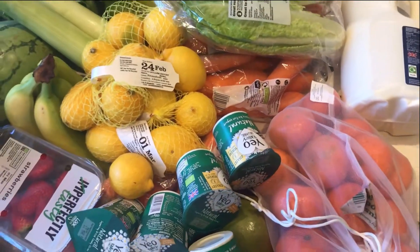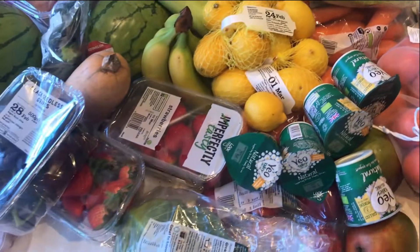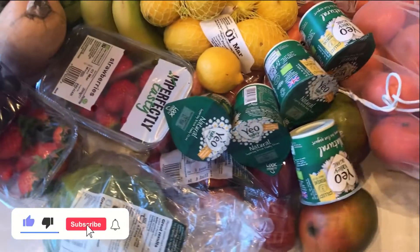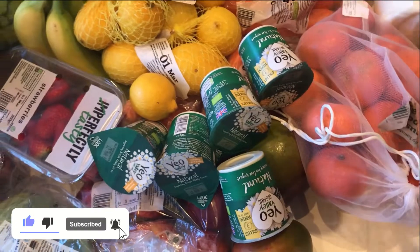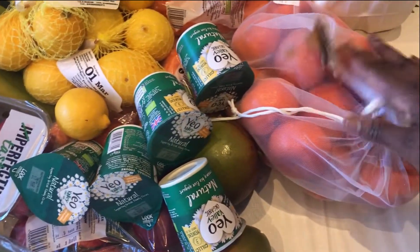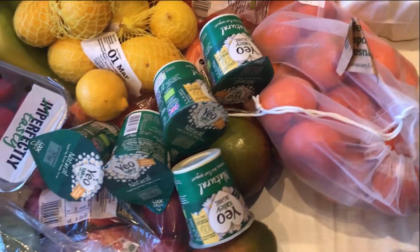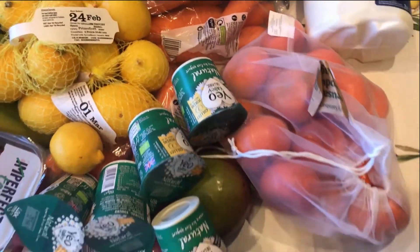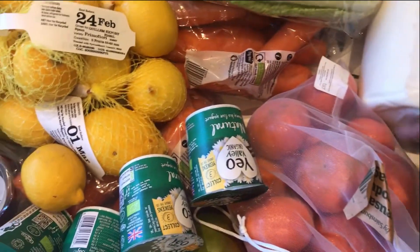Hello guys, so this is typically what we buy in the week. I just wanted to show you what we normally buy — this is just veggies. We've got our clementines; during the winter time we love the clementines because most fruits aren't in season, and when you buy them they just spoil on you.